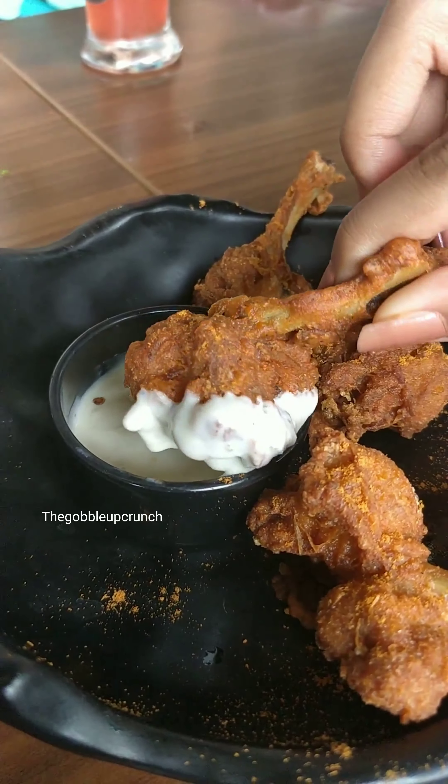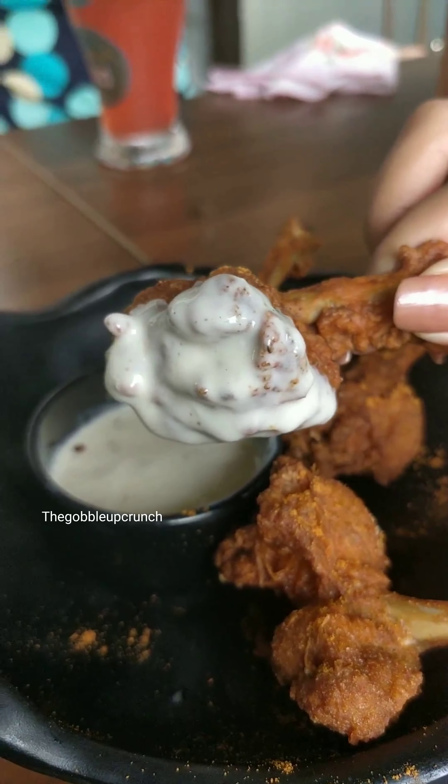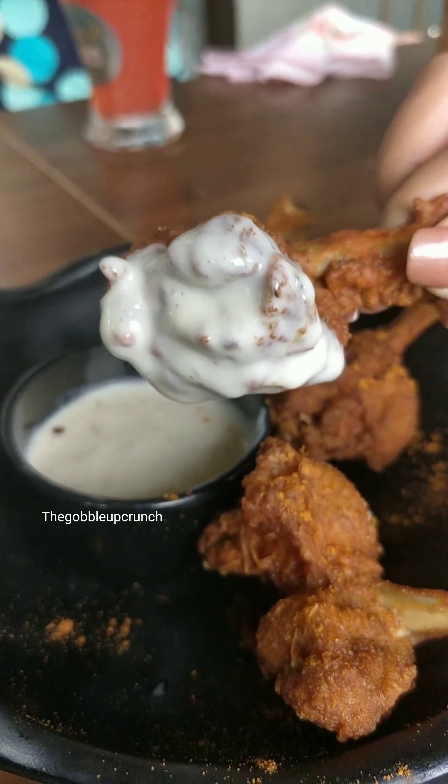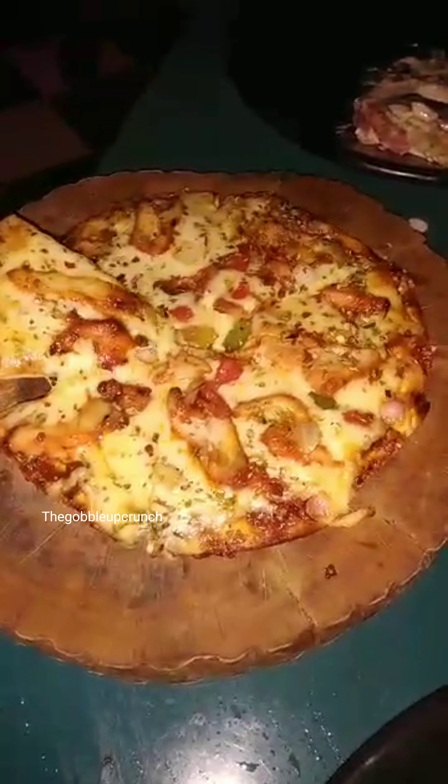Next I had the chicken lollipop, which was also really good. You can see pictures of the food items on their Zomato menu because they have provided pictures of each and every item, and that is what I personally really liked.